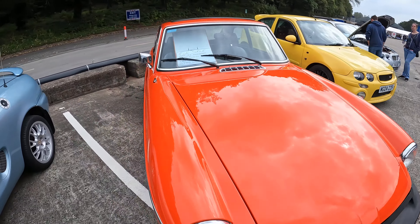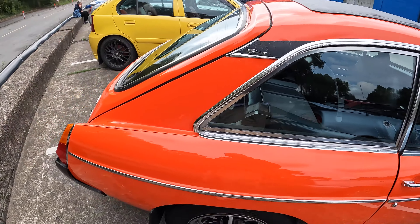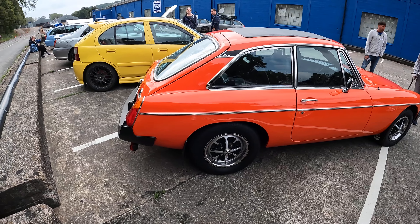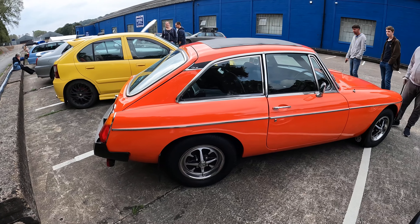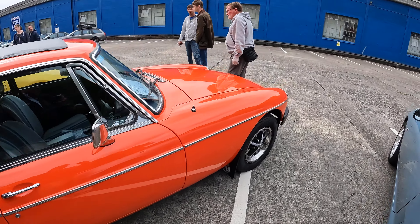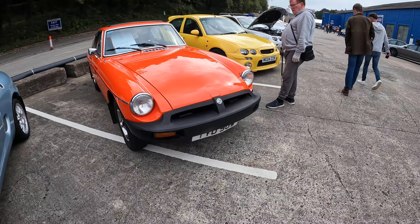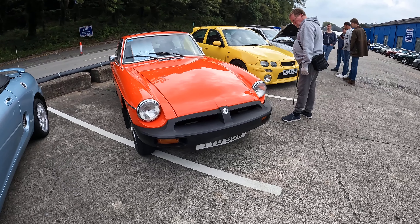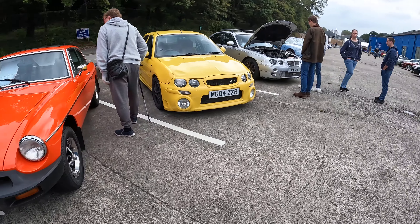An MGB GT for sale — late MGBGT, eight and a half thousand. Parsecs considered — don't tempt me! So yeah, it's quite a late one. Vermilion — it's a vermilion orange-red. I do have trouble with colours, but I'm actually one of the few people who likes the rubber bumper MGBs because I think they've got some character — probably because they were still brand new cars when I was born.